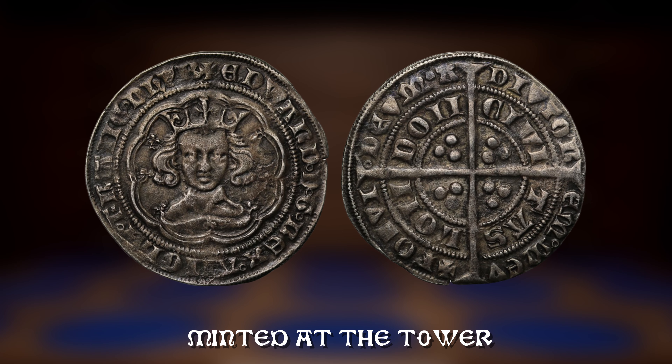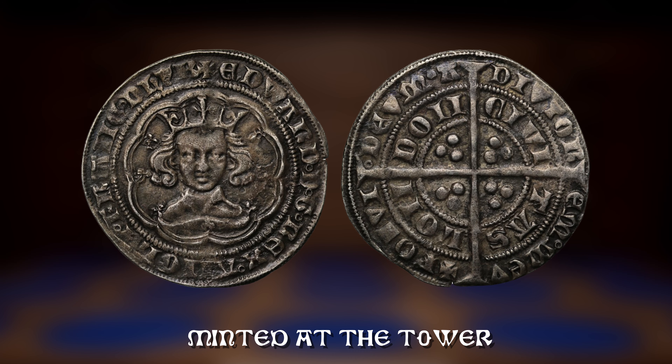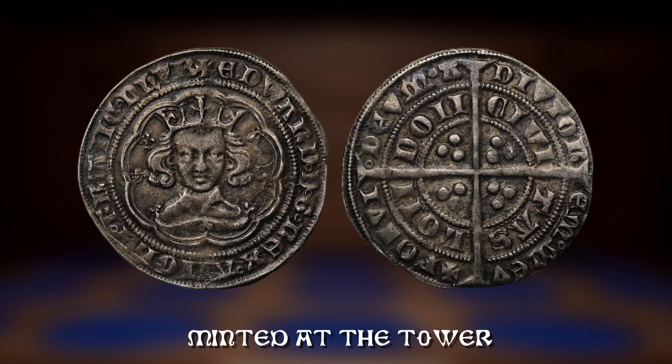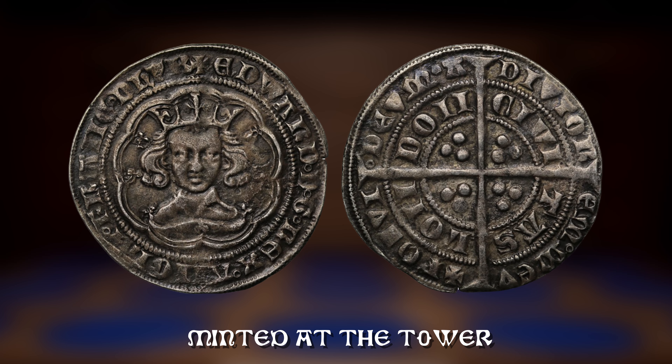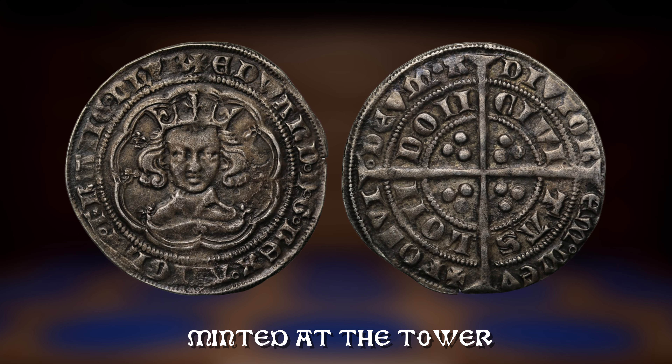The effort was so great that Queen Elizabeth I visited the tower to examine the work in early July that year. The coins were better produced but the technique was slower and was rejected by the company of moneyers.